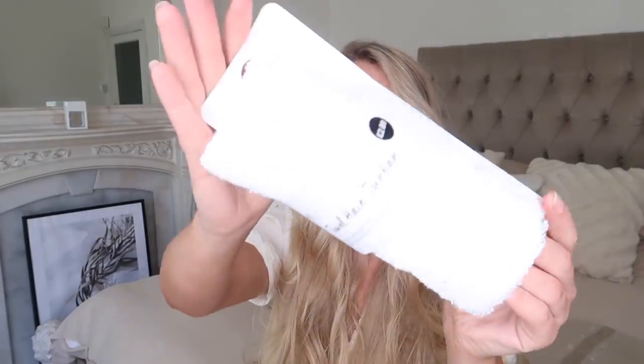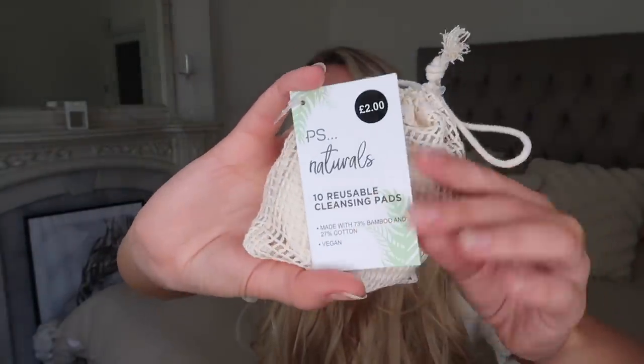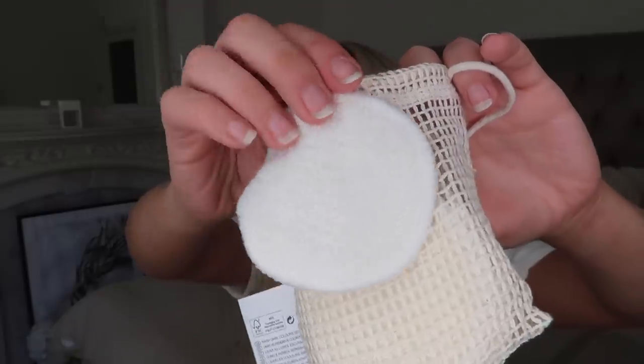A couple of bits from the beauty section before moving on to fashion. First, this towel hair turban at two pounds — I always use these after getting out of the shower as my hair stays put much better than with a big towel on your head. I also found these PS Naturals 10 reusable cleansing pads, made with 73% bamboo and 20% cotton, all part of Primark Cares as they move towards sustainability.